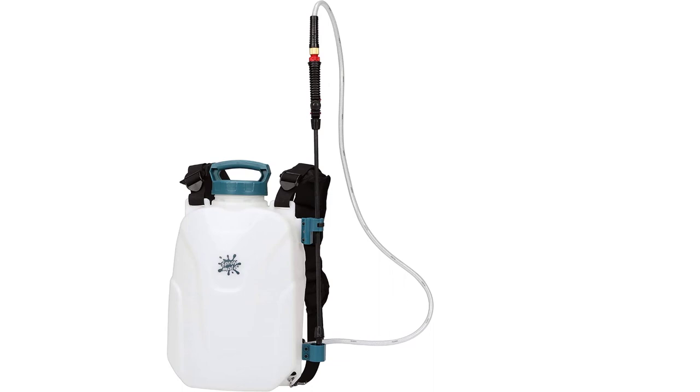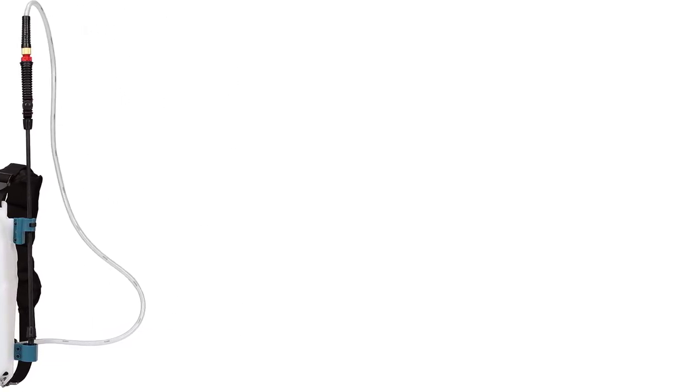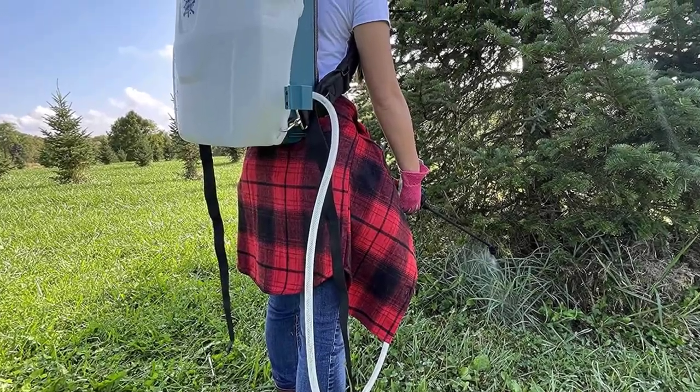With a lockable in-line trigger and a carbon-fiber wand that can accommodate two nozzle options — one for misting and the other for streaming — you can get your work done without having to stop for a pump break.